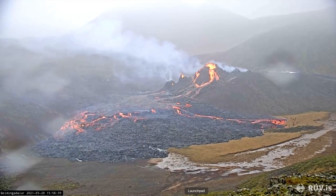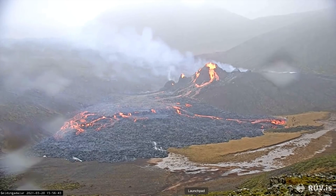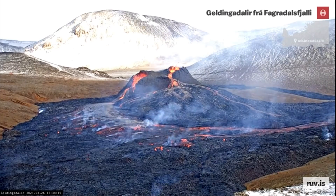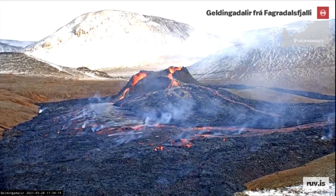This volcano has now been pumping up lava for a week, and it is still possible to see it in a live broadcast on YouTube, which I highly recommend. Looking at this is mesmerizing, so be careful — you can get stuck watching it.